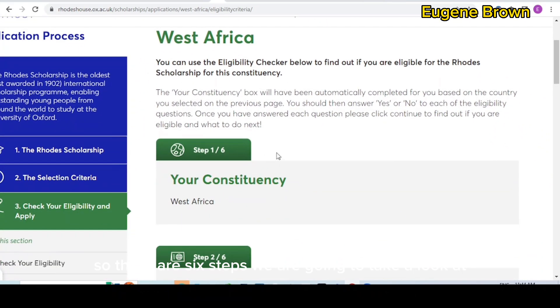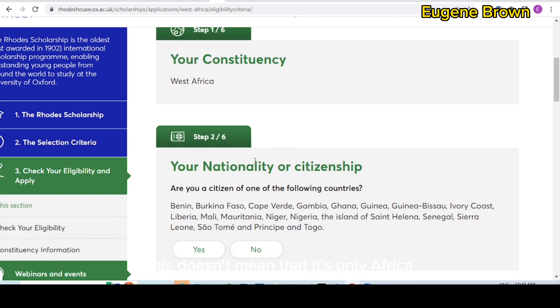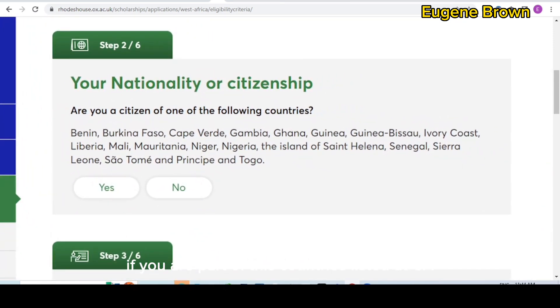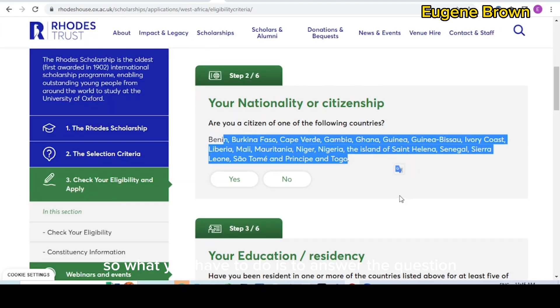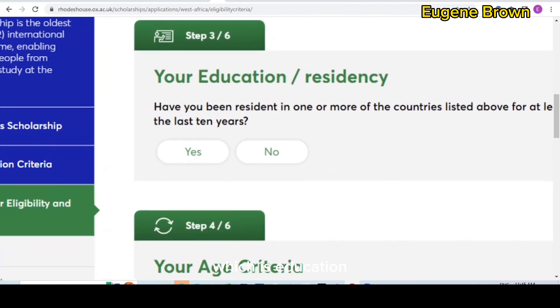There are six steps to check eligibility. The first step is the constituency — for Nigeria, this is West Africa. This doesn't mean only Africa is eligible; depending on your country you will have a different constituency. The next step is nationality: if you are a citizen of the countries listed in that constituency, you are eligible to apply. For West Africa, if you are a citizen of the listed countries, click yes — it takes you to the third step, which is education.